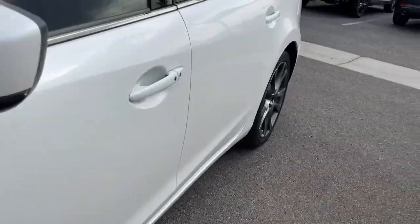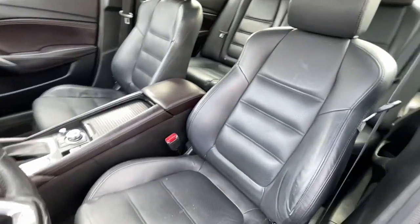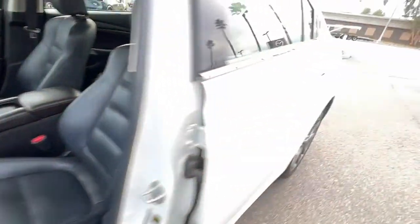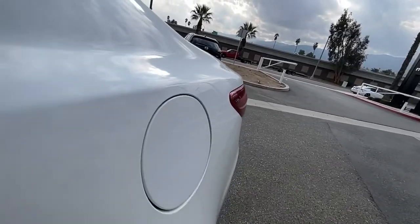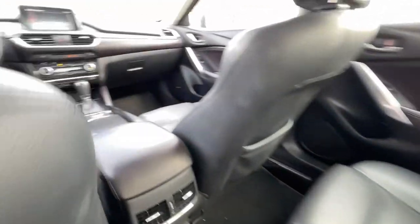The following are some of this vehicle's highlighted options: navigation system, keyless entry, sunroof/moonroof, power passenger seat, fog lamps, satellite radio, lane-keeping assist, alarm, dual-zone AC, and aluminum wheels.